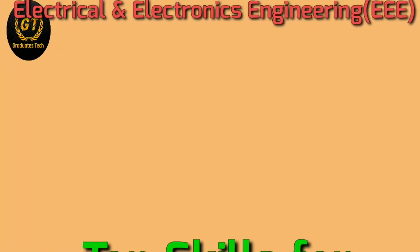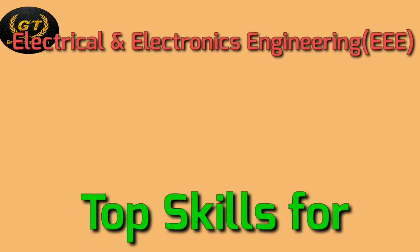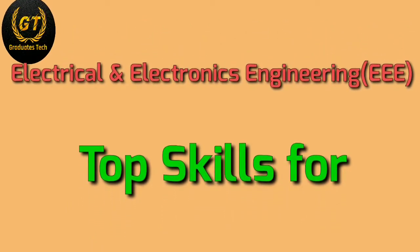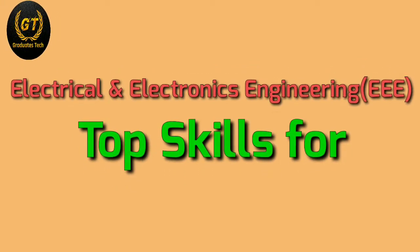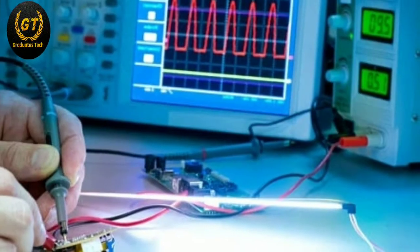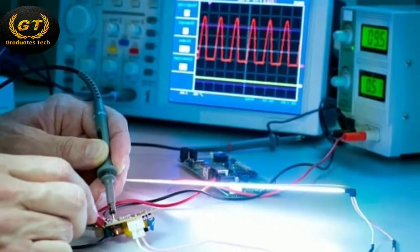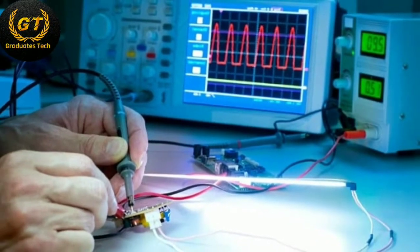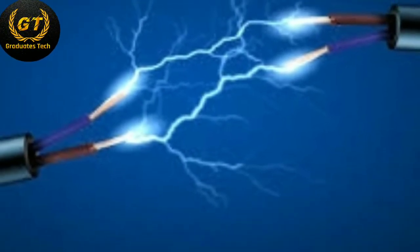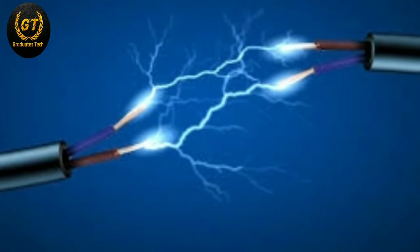In this video, I'm going to show you what type of skills are required for electrical and electronics engineering. First of all, we have to know what electrical and electronics engineering is — it deals with the study, design, and application of equipment, devices, and systems which use electricity, electronics, and principles of electromagnetism.